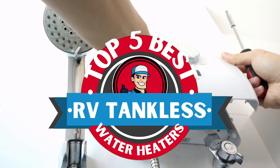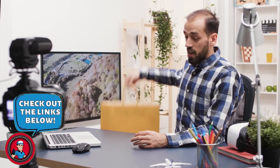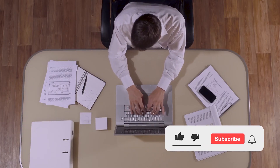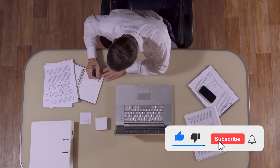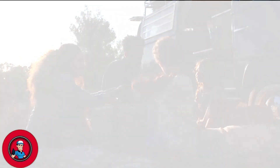There you have it, our top 5 best RV tankless water heaters on the market. Check out the links in the description below for detailed information and latest pricing. If you thought this video was helpful, please smash that like button and consider subscribing. If you didn't, let us know why in the comments below. Thanks for watching, and I'll see you in the next video.